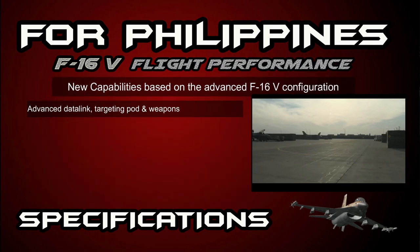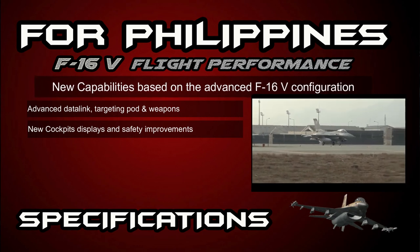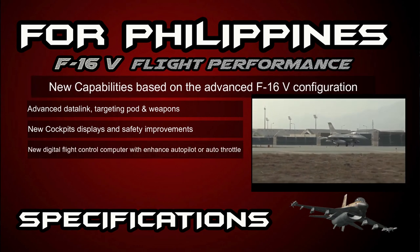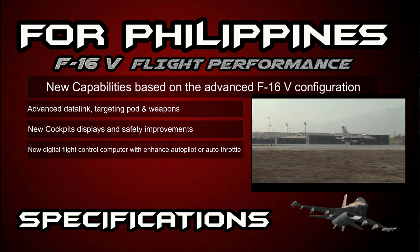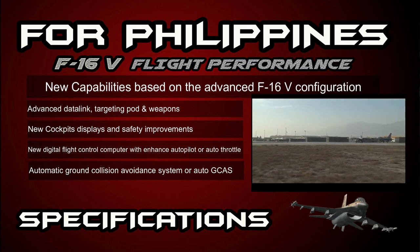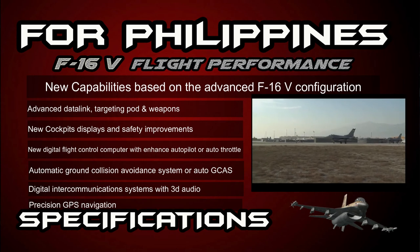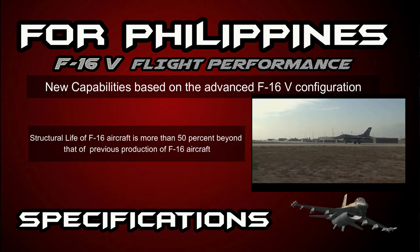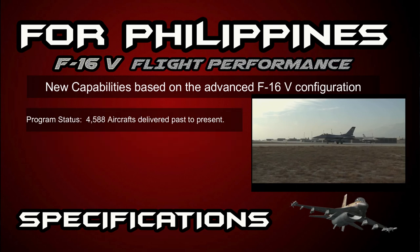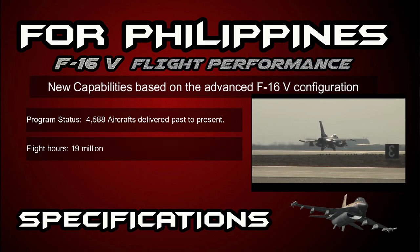Additional features include an advanced data link, targeting pod and weapons, new cockpit displays and safety improvements, a new digital flight control computer with enhanced autopilot and auto-throttle, automatic ground collision avoidance system (Auto-GCAS), digital intercommunications system with 3D audio, and precision GPS navigation. The structural life is more than 50 percent beyond previous F-16 production aircraft. Program status: 4,588 aircraft delivered from past to present.